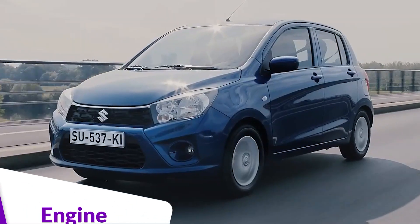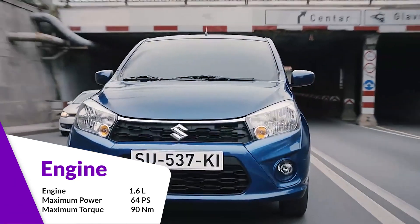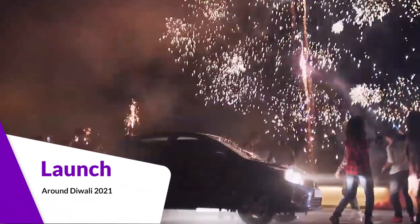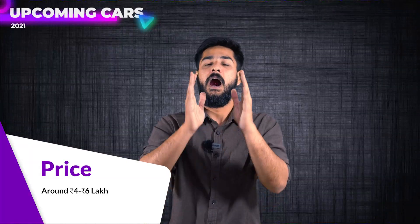If we talk about the engine, it has a 1.6-litre three-cylinder engine producing 64 PS and 90 Nm of torque. This car will come in two variants — you will get a 5-speed manual transmission as well as a 5-speed automatic transmission.